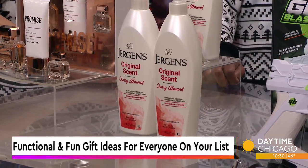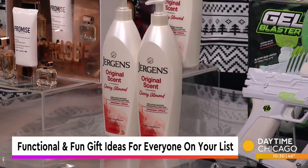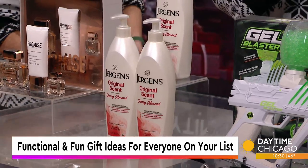The scent is so lightweight and it is fancy. I just felt like I was so special if I had some Jergens. I love that gift.